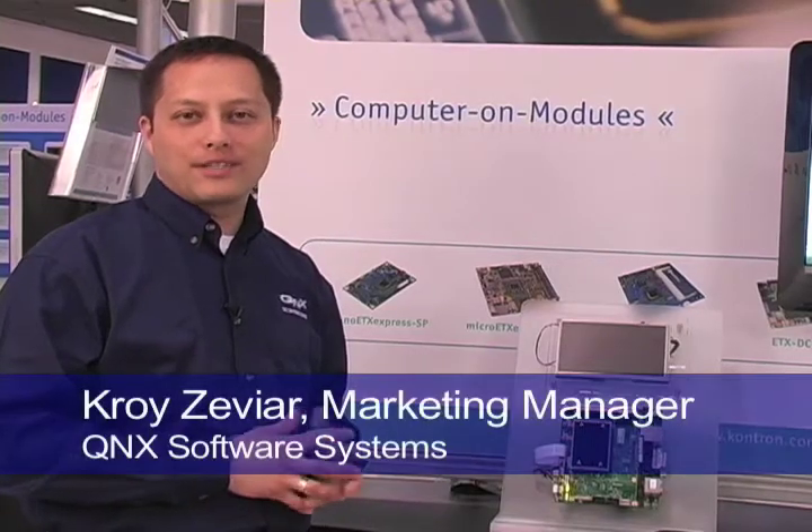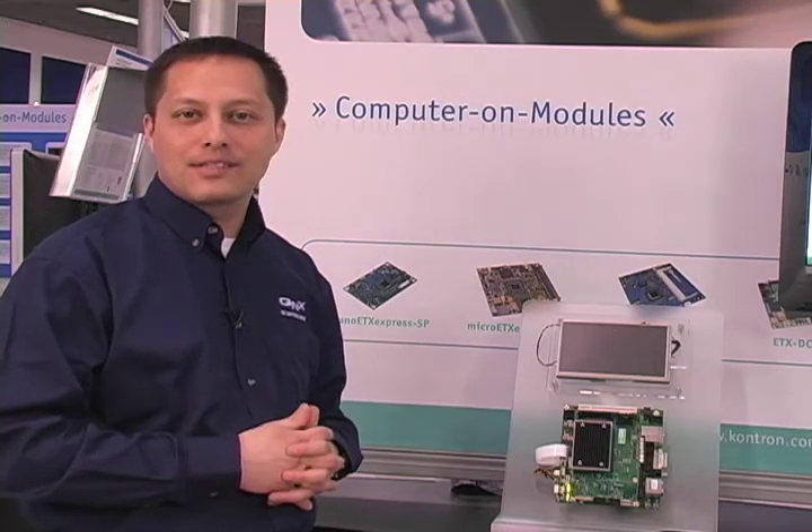Hello, my name is Croy Zeviar, Marketing Manager for Kunix Software Systems, and I'm here at the Contron booth at the Embedded Systems Conference in San Jose.